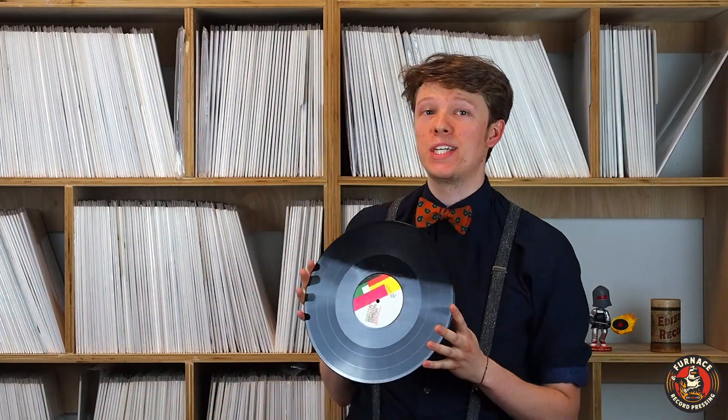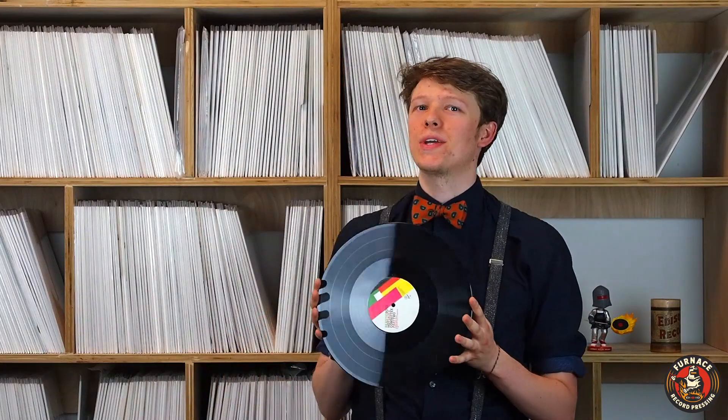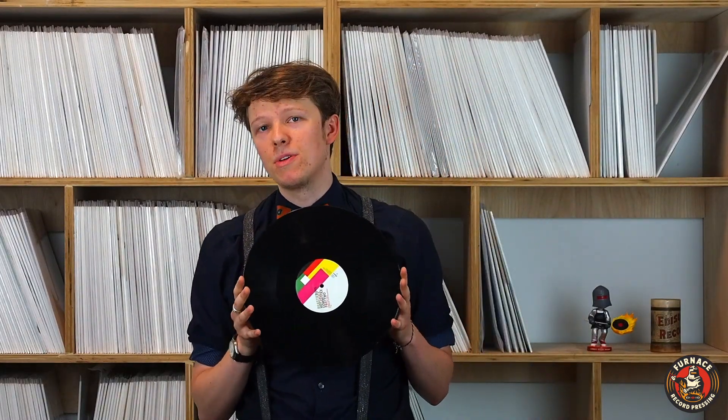Now, PVC, the material that records are made out of, isn't black naturally. In fact, it's clear. That's why we can make so many different colors of vinyl. But black seems to be the most popular color, and you may be asking yourself, why?